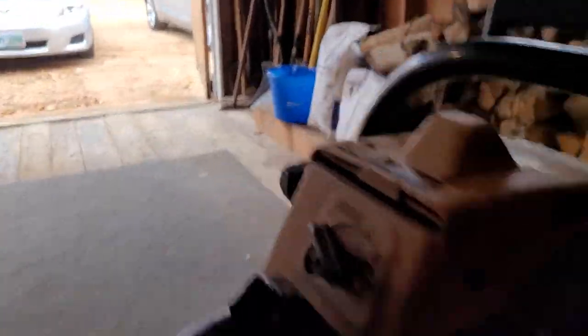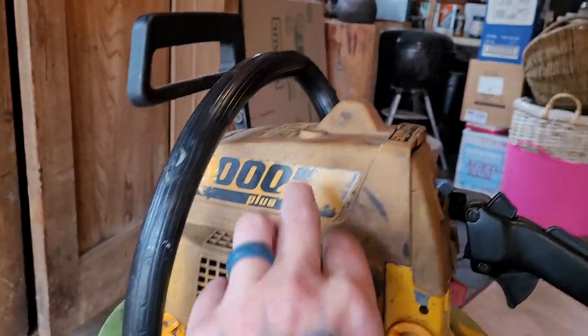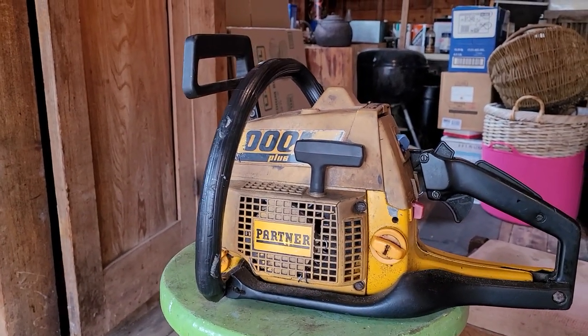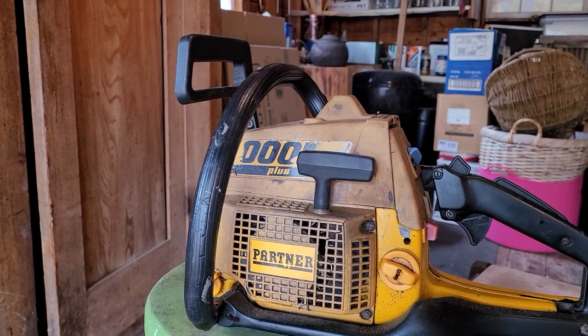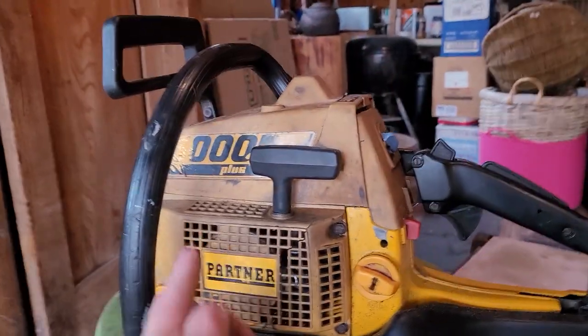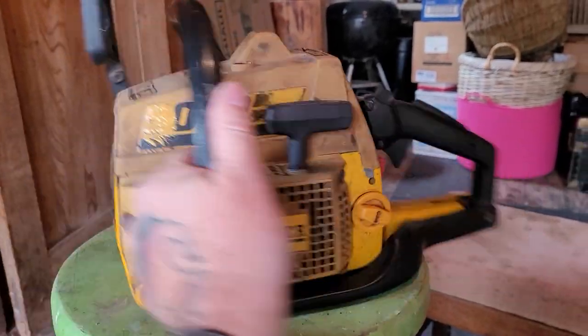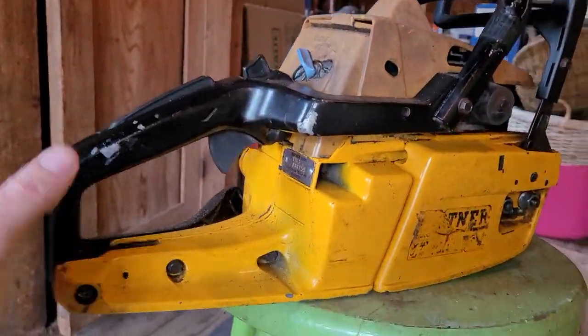Look at the saws that I got. These are absolutely legendary, and we're going to break into them and see what they're all about. This is the legendary Partner 5000 Plus. Now, the 5000 and the 5000 Plus, from what I've read, are pretty much identical. I don't think there's any difference in the piston and cylinder or the carburetor. It could be something as simple as the 5000 Plus got this nifty little brace, or it could just be marketing.